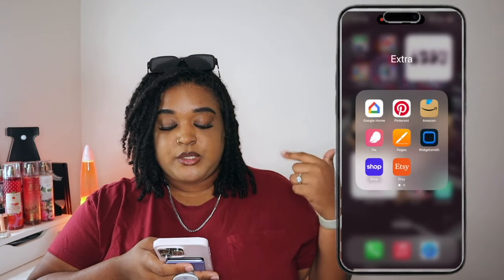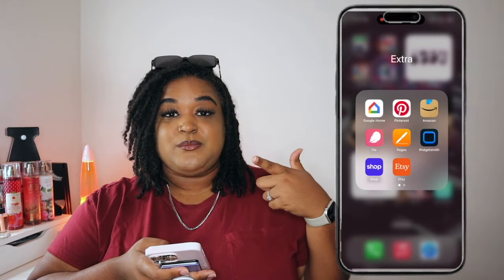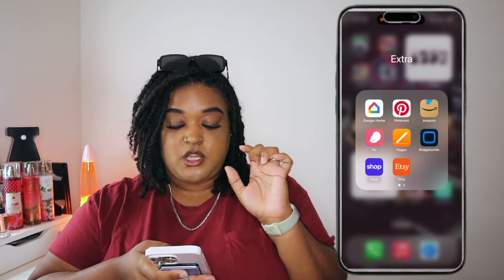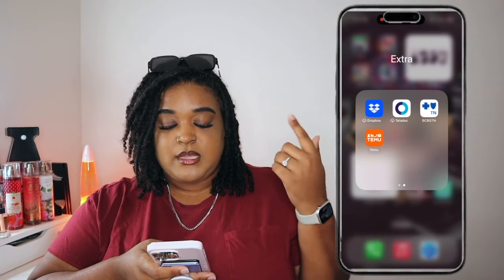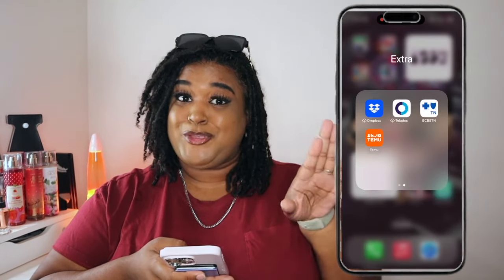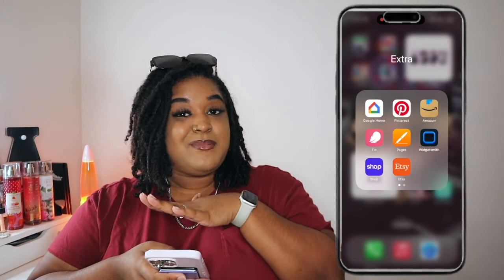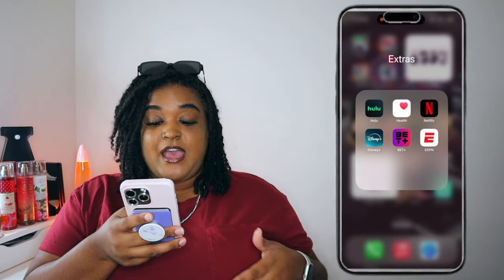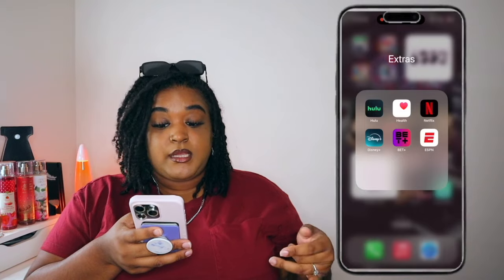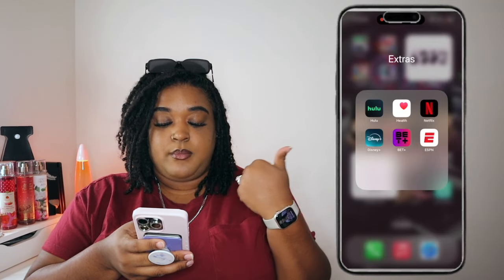In my Extras folder I have Google Home, Pinterest, Amazon, the Flow app for tracking my cycle, Pages for documents like wedding guest lists and sub plans, WidgetSmith, Shop, Etsy, Dropbox, Teladoc, Blue Cross Blue Shield for insurance, and Temu — I recently started using Temu since I'm getting married and they have some good stuff. I'm not a big online shopper so these don't get used much, but they're there when I need them. I also have streaming apps: Hulu, Netflix, Disney Plus, BET Plus, and ESPN.